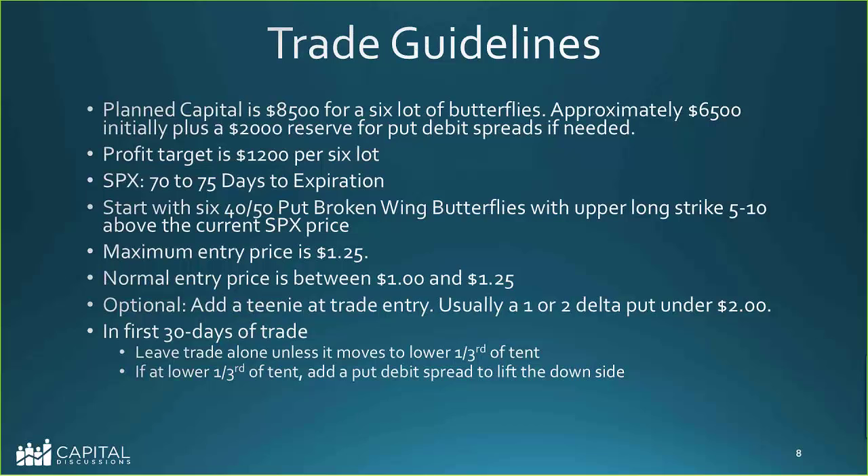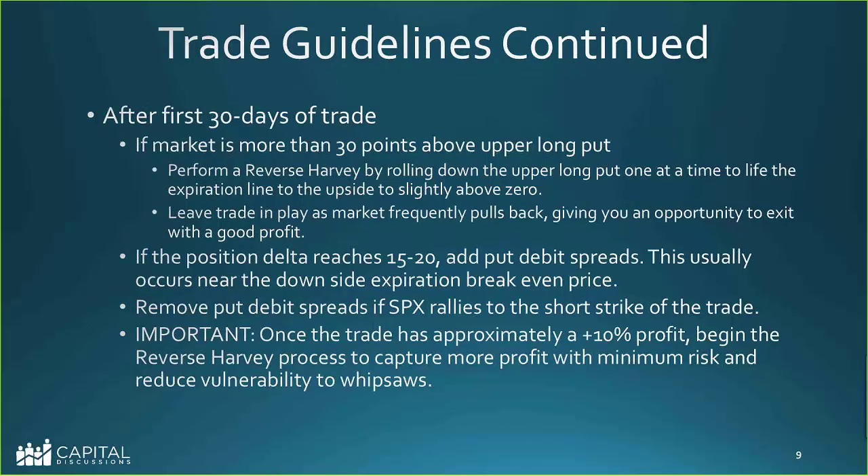In the first 30 days of the trade, leave it alone unless it moves to the lower third of the tent. If at that lower third, either add quick debit spreads to lift the downside, or exit. If we get big moves, they tend to continue in that direction, so exiting is always a good idea after big moves if you're not down much. After the first 30 days, if the market is more than 30 points above your upper long put — outside the tent on the right — do a reverse Harvey by rolling down the upper longs one at a time to lift the expiration line up to slightly above zero, and leave the trade in play as the market frequently pulls back.